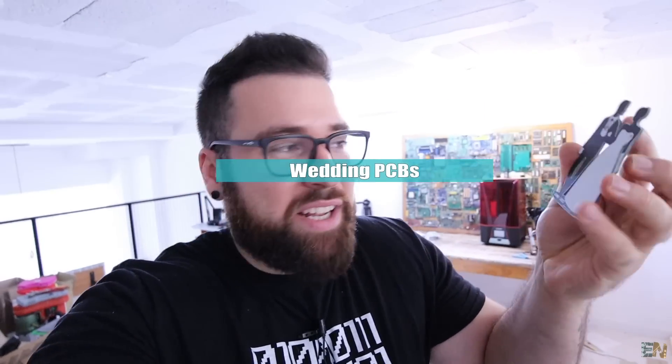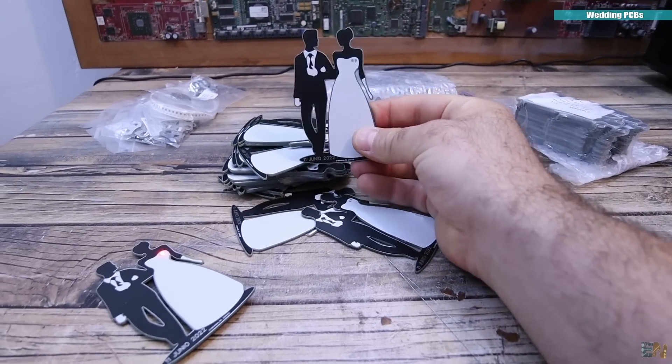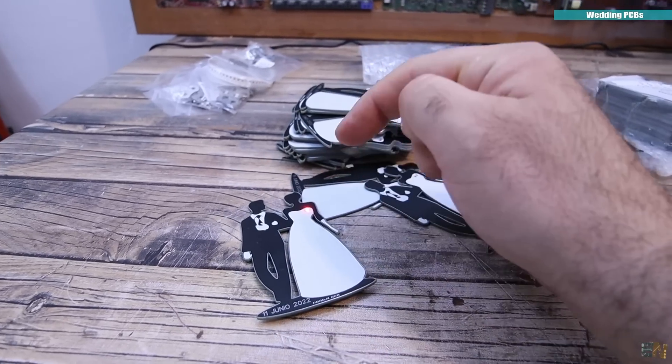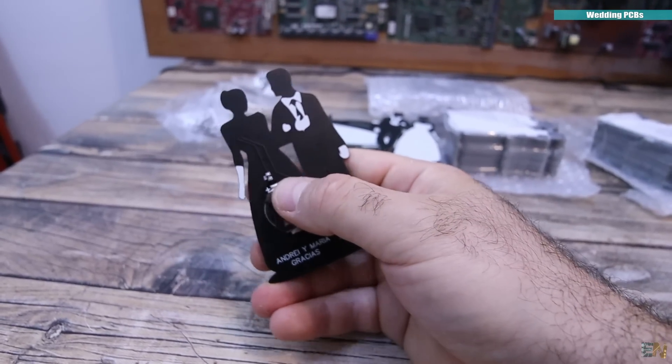The next project is a bit personal — next week is my wedding, and I thought it would be a nice gift for my guests: this custom PCB. It has an oscillating LED and a small battery on the back. I've ordered more than 100 of them because we have roughly a hundred guests. The oscillating LED already has a small circuit inside so it oscillates by itself without needing a microcontroller. On the back we have a small cell battery and a resistor to limit the current — that's it.